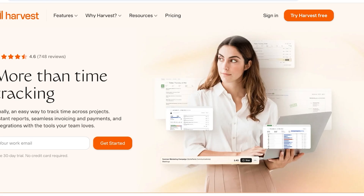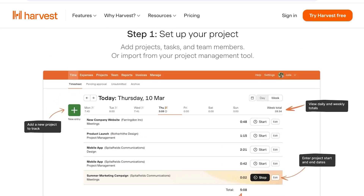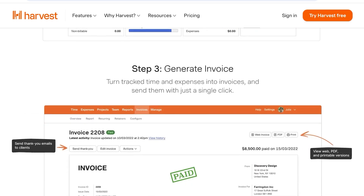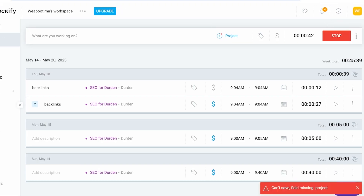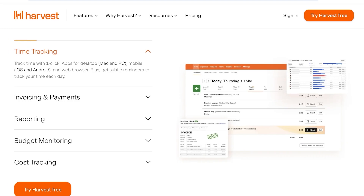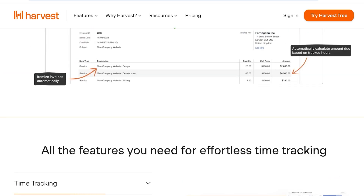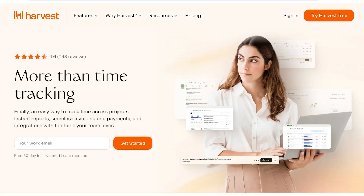Moving on to the third tool — Harvest. Harvest allows you to import projects from your project management tools, track time, manage productivity, and even build invoices. It also has cost tracking which is pretty detailed compared to other tools. The way Harvest integrates time tracking as part of money management is something I really love. It's definitely aimed at people who are more interested in the financial elements of time tracking.